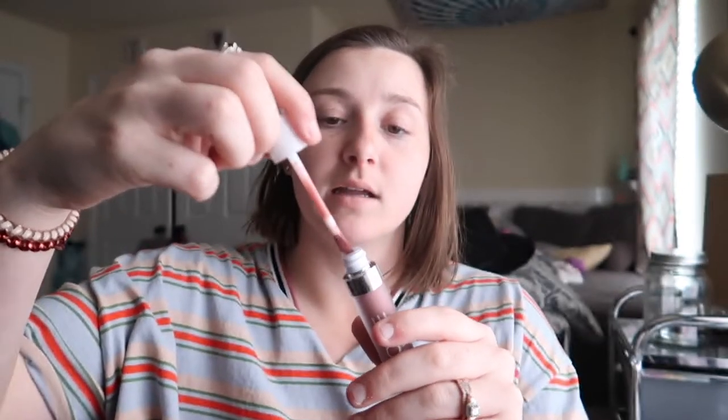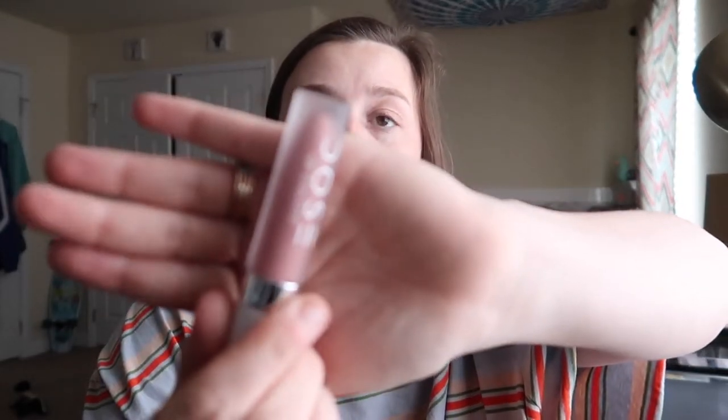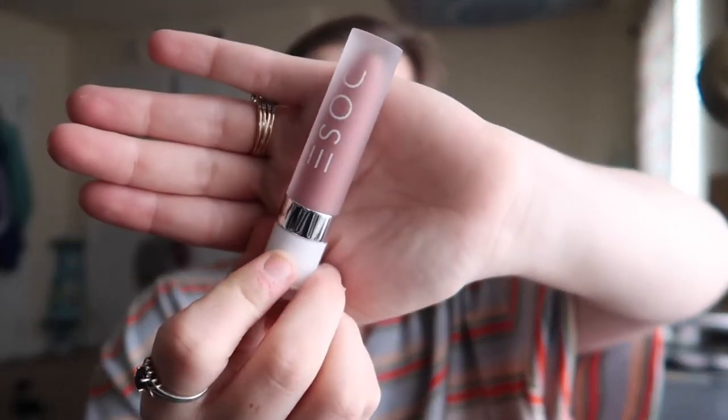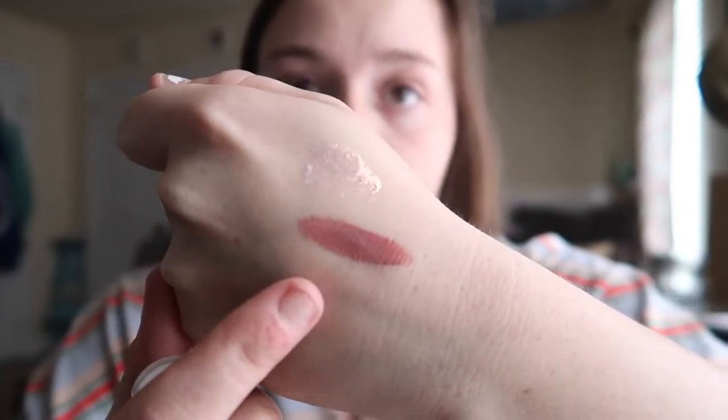The next thing we got is 'Lazy Daisy' by Dose of Colors, and I believe it's a lipstick. It is, and it looks very nice. It's a very pretty color. I thought it was a lipstick because it looks like a little bullet of some sort. Very nice packaging.